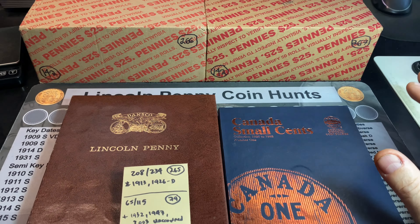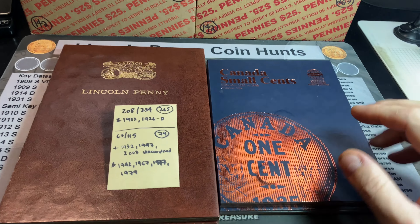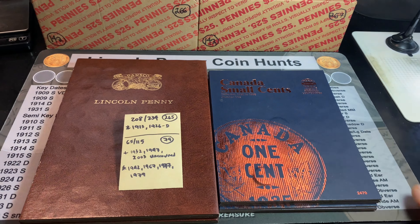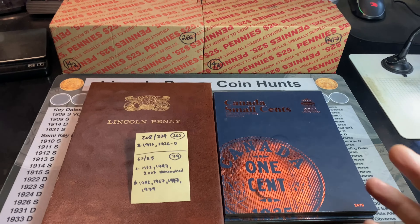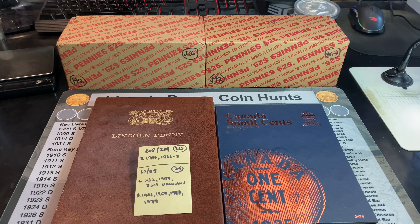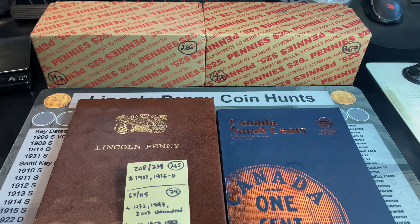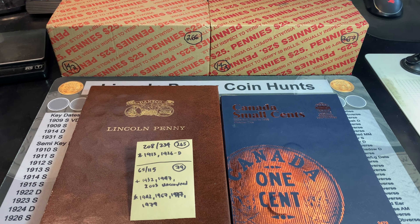During my last two-box penny hunt we found lots of old coins, including three additions to the Canadian small cent album and some upgrades for both books. That was a couple of northeast boxes. Today I've got a couple of Dallas Fort Worth local boxes and I'm hoping we can get lucky and get similar results.